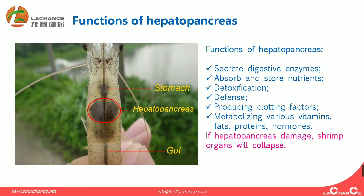So we can conclude that if the hepatopancreas is damaged, shrimp organ functions will cluster and deteriorate.